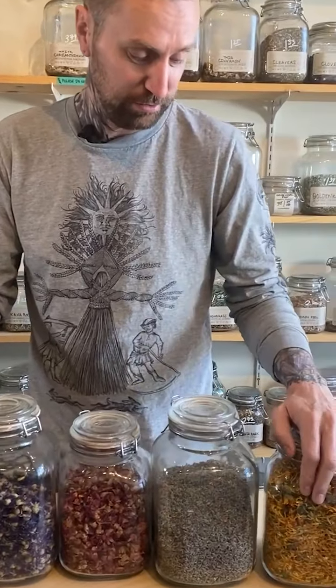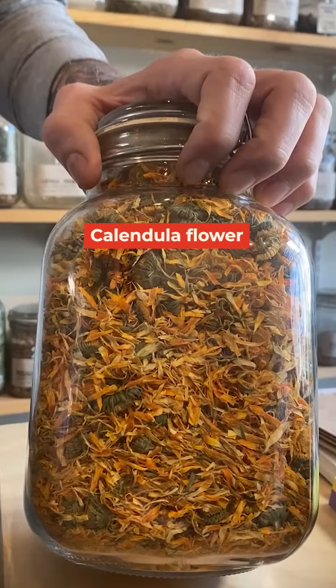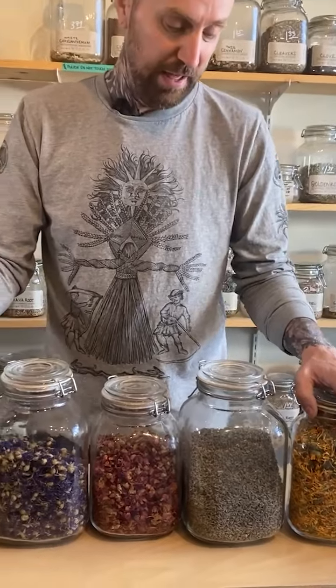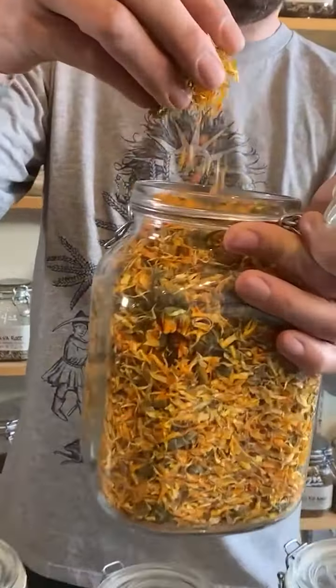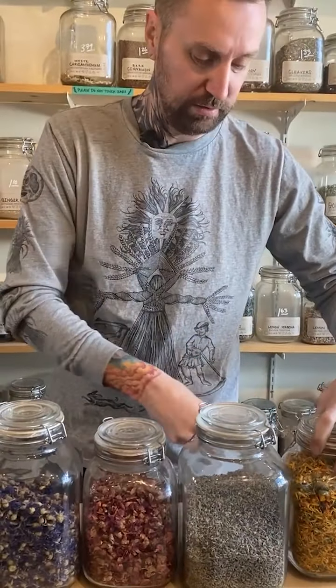Just a couple that I'll introduce you to. This is calendula flower, which is a close relative of marigold. These particular flowers were grown just for us on a biodynamic farm in Oregon, and they are just incredibly fragrant and beautiful. We call them our gold flowers — just gorgeous. They bring a lot of that warm, sunny gold color to the cheese.